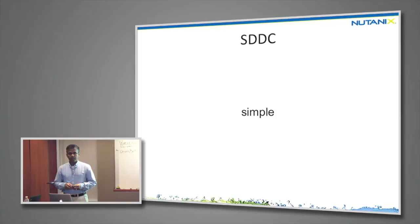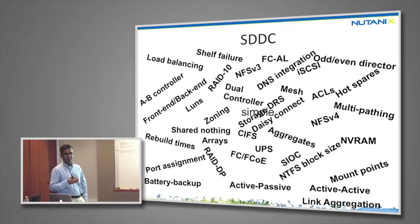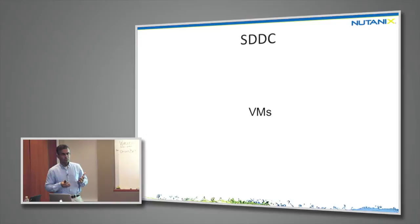Simplicity is not just about uncluttering a PowerPoint slide or even our administrative UI. It's really about uncluttering the mind of the admin — from concepts of NFS, iSCSI, CIFS, SMB, fiber channel, arbitrator loop, zoning, LUNs, shared nothing, active-active-passive, link aggregation, battery backup, port assignment. These features individually are solutions to some problem, but as an aggregate they become the problem.